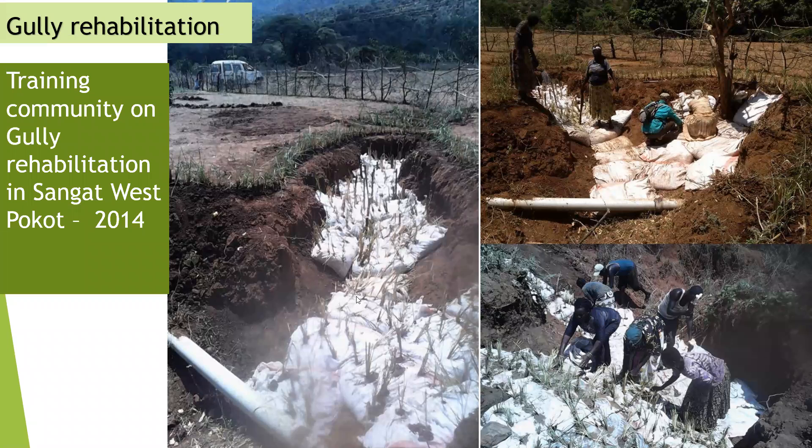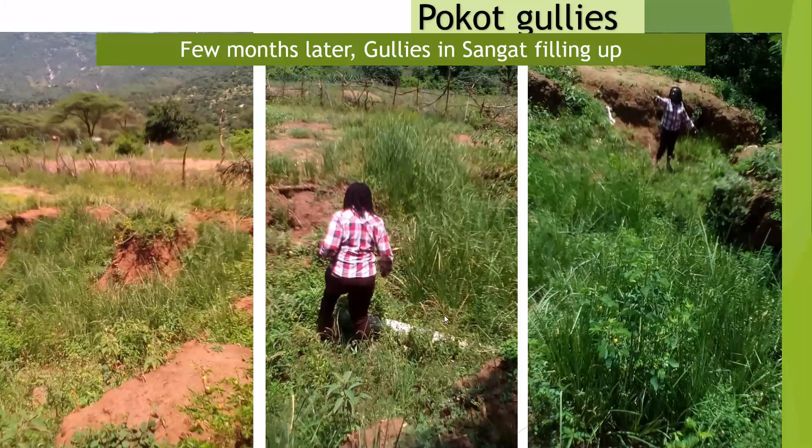This is a community in West Pokot, a semi-arid area that faces a lot of gullies — you will see pictures in my next slide. We trained them on gully rehabilitation, planting vetiver grass through soil bags. And as you can see here, a few months later, it is an already established site.